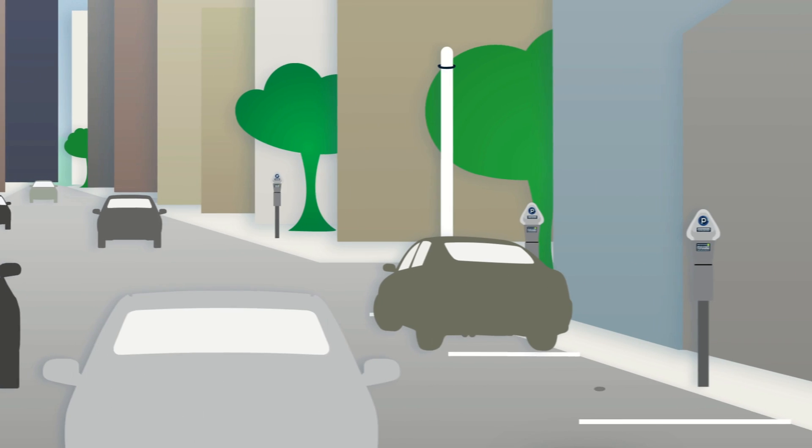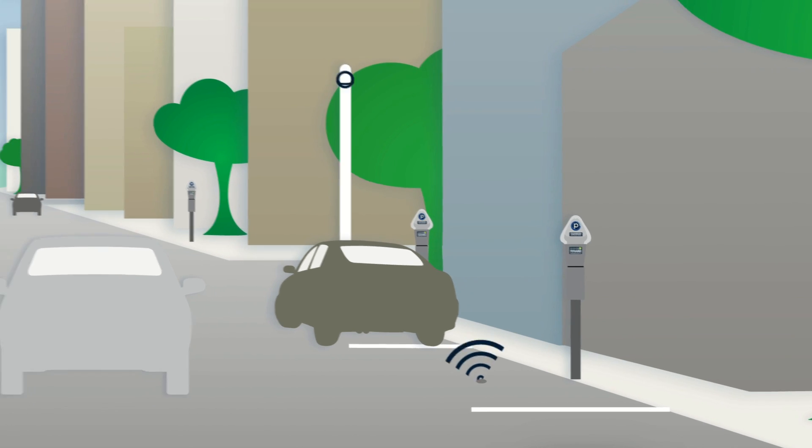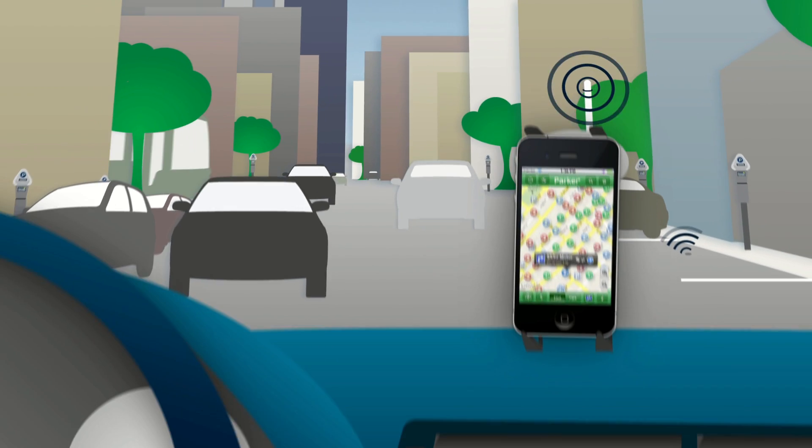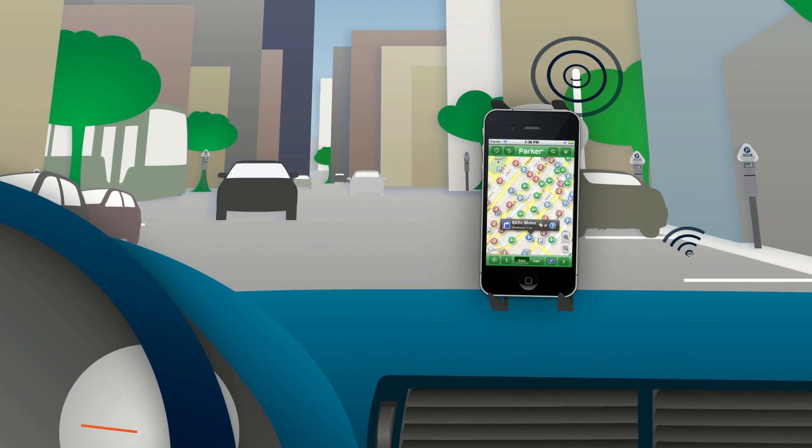Here's how the technology works. Ground sensors send a signal when a spot is open. That signal gets sent to your computer or mobile phone and to electronic guide signs throughout downtown.